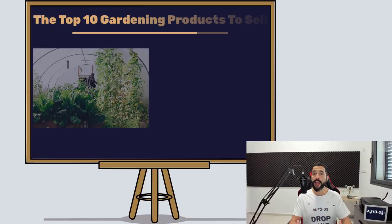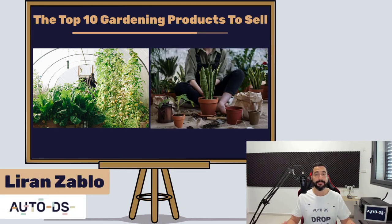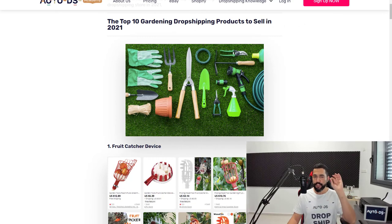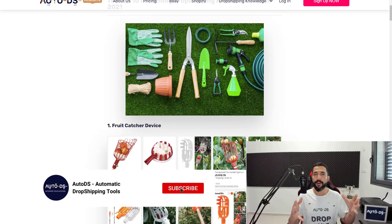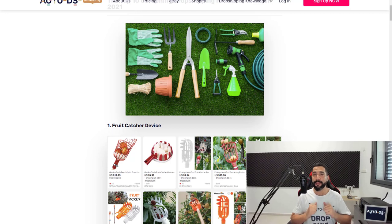What's up everybody, hope you're having a wonderful day. My name is Liran from AutoDS, I'm the content producer and I've been dropshipping for the last four years. In this video we're going to go over the top 10 gardening dropshipping products for 2021. If you are new to our channel, this is the part where you subscribe to get all of the latest and hottest topics in the dropshipping industry — made from dropshippers for dropshippers. Hit that subscribe button and let's get started.